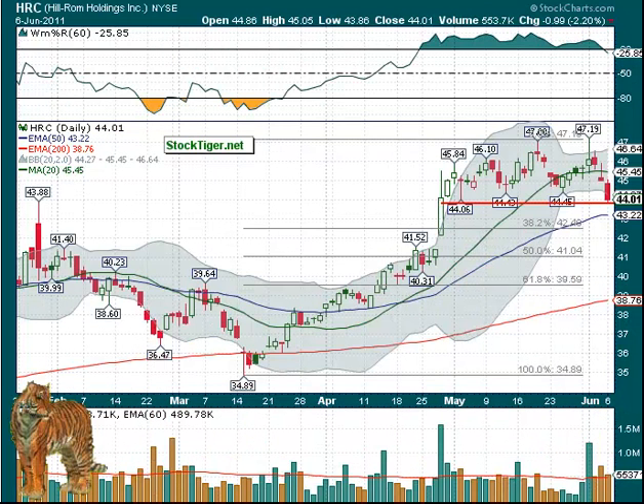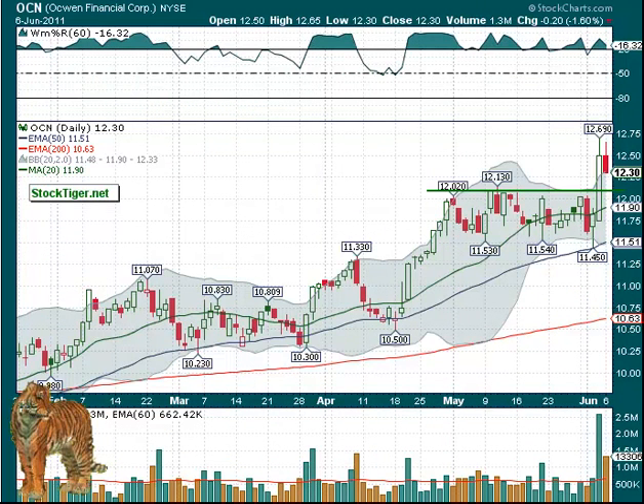HRC also — in this case under $43.86. This also has, at $43.22, a 50-day moving average. And below that, the Fibonacci levels are shown. Of course you can go to the Watch List page and look at all these charts in full size and play with them the way you want.